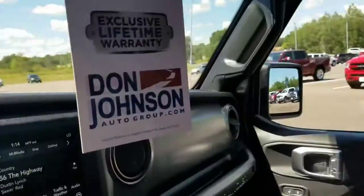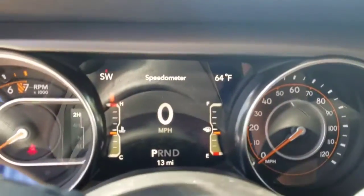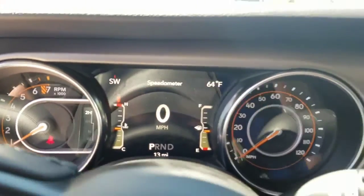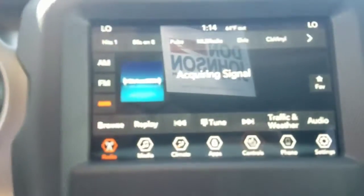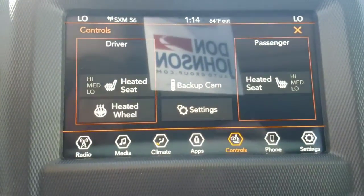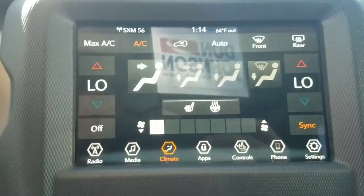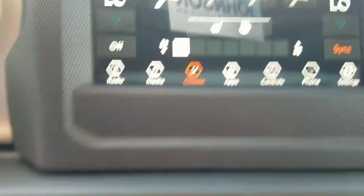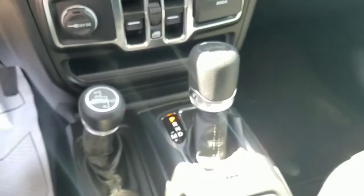There's plenty of room in the back seat. You've got an information panel on the screen there, as well as your heated seat and heated steering wheel controls. Dual climate control, with controls down below, and four-wheel drive.